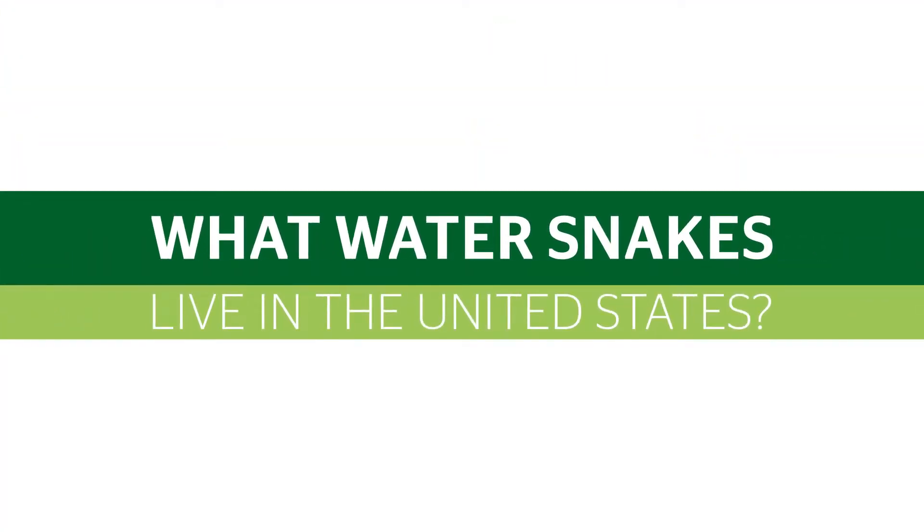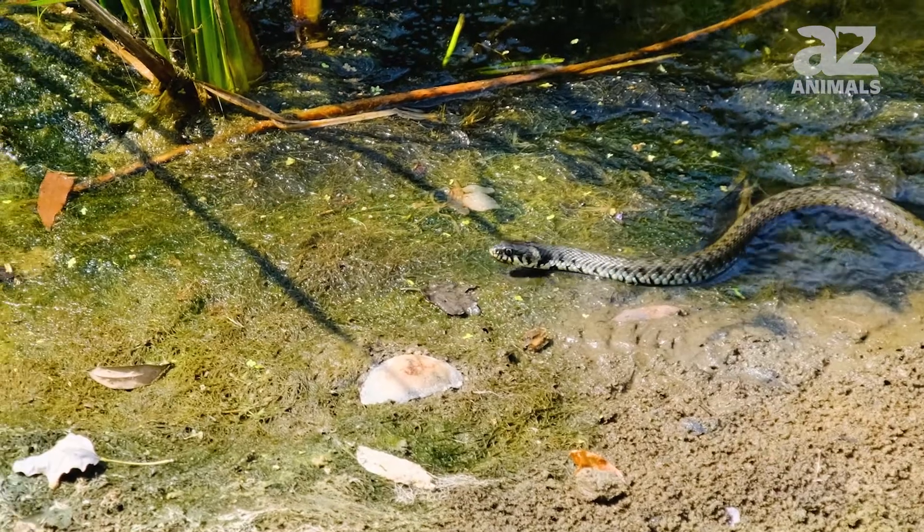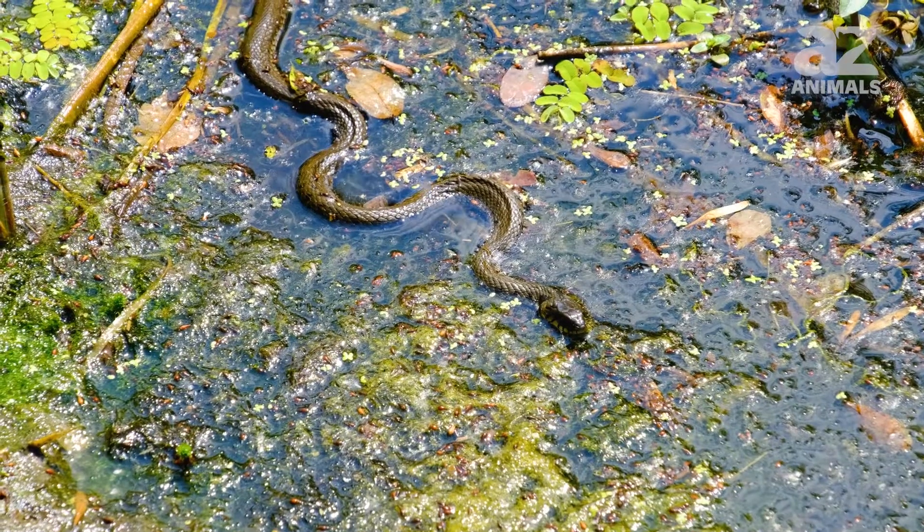What water snakes live in the United States? Let's discover the 10 water snakes that call the United States home.